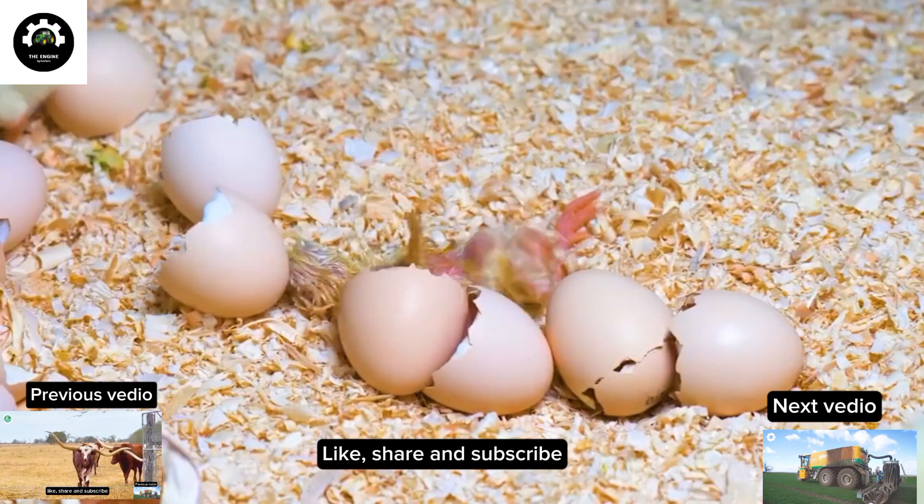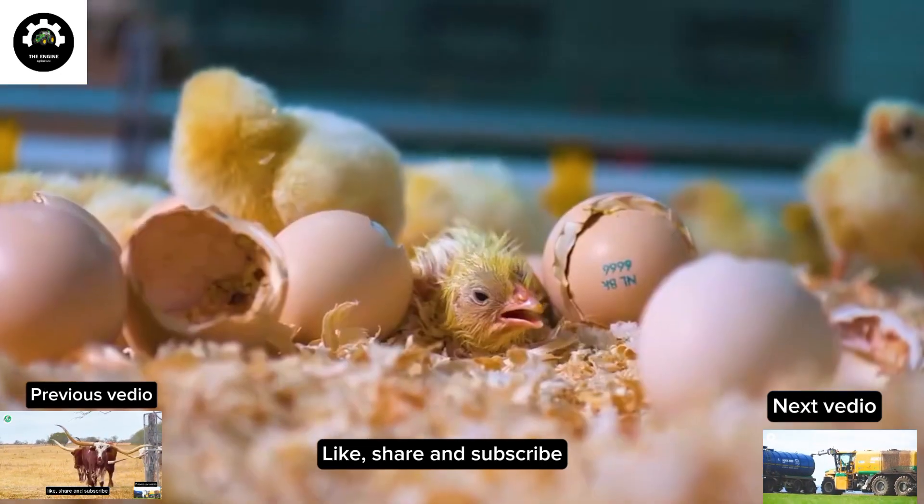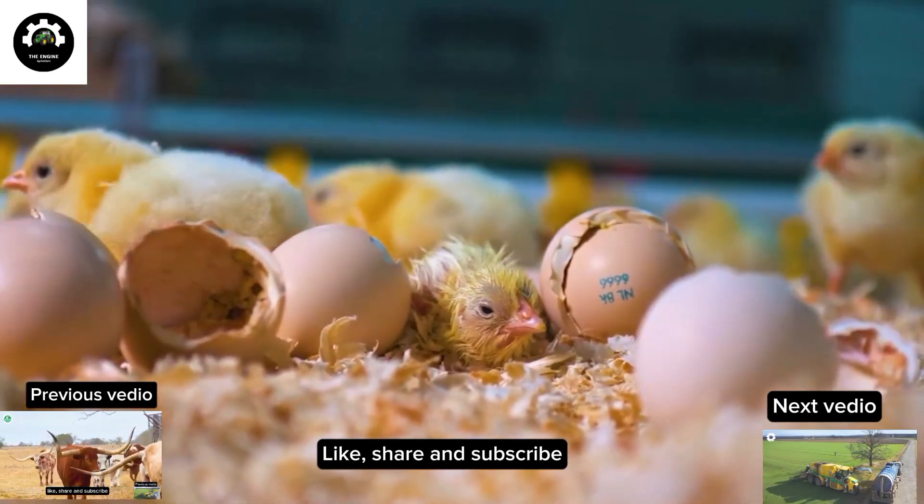For farmers, this is an innovative, noteworthy and exciting solution for raising high-quality and responsible broiler chickens.